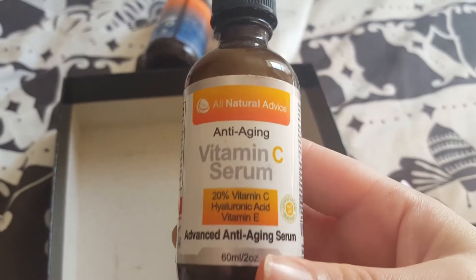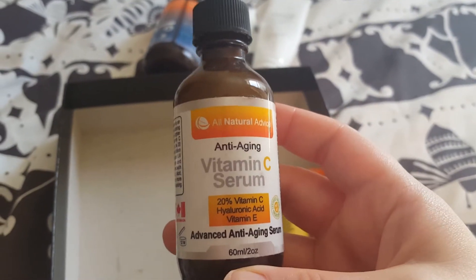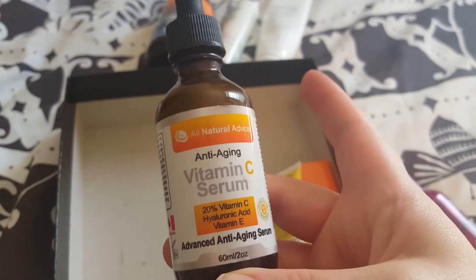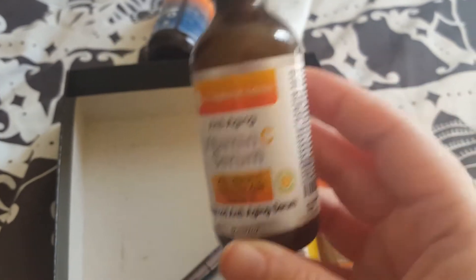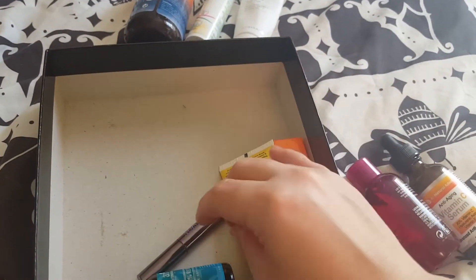Another product I haven't used up, unfortunately. I think I'm about here in the bottle. I forgot all about this one and used a different serum instead — I used another one up but forgot about this one. So I'm going to continue using it on a daily basis anyway.